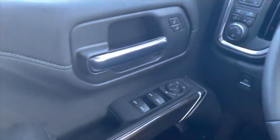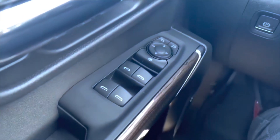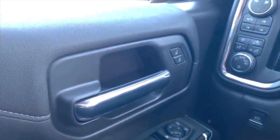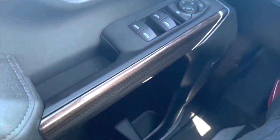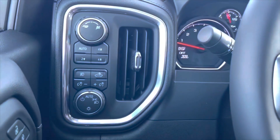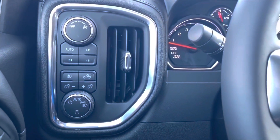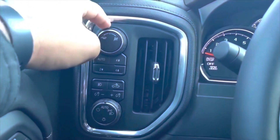In the driver door, you have the window controls — the driver side window is fully automatic. Right above it you have the window lock and mirror controls, plus the door handle with lock and unlock. You have a small storage bottle holder and a Bose speaker. On the left-hand stalk you have the automatic light control, tailgate light, instrument cluster light, four-wheel drive control, sport mode, and tow mode.